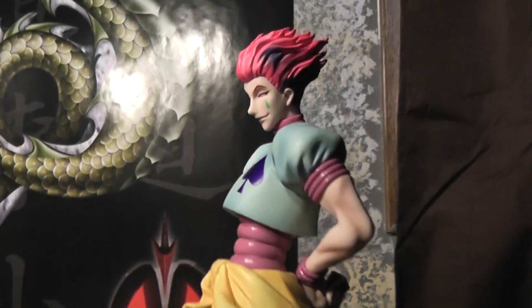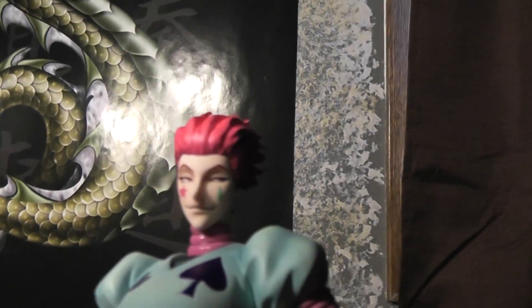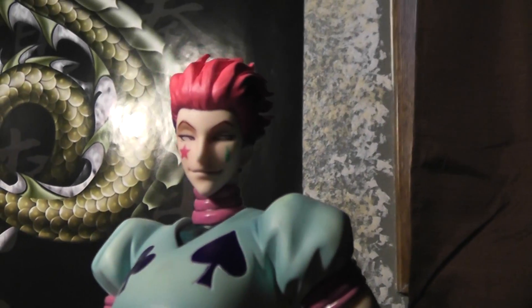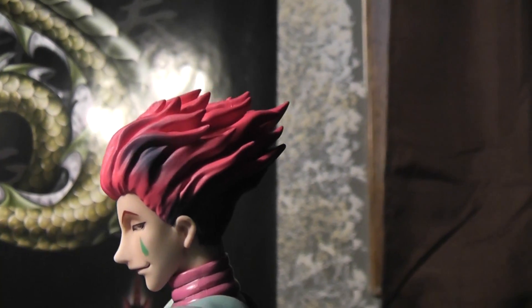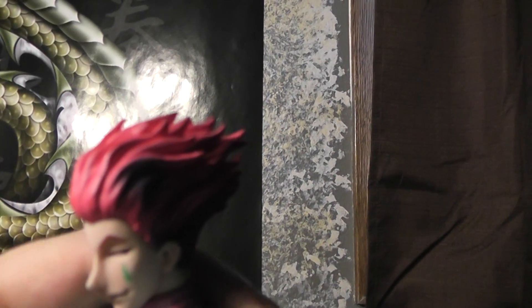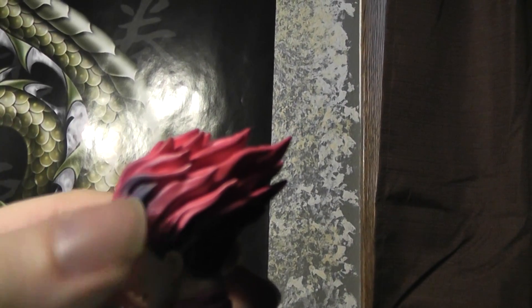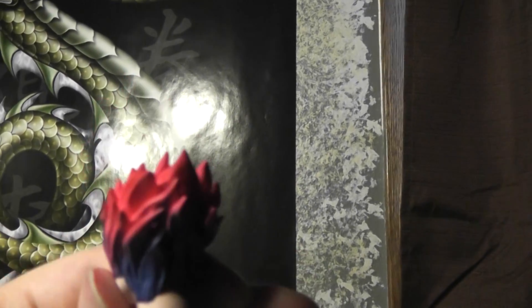Taking a look at it, his face is really well done and really captures his character. He also comes with some other faces, which we'll get to later. But his hair is probably my favorite part of the figure — really, really nice. Just the sculpt of it and also the two-tone colors looks really cool.